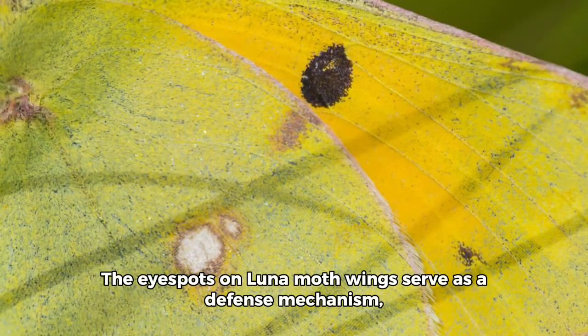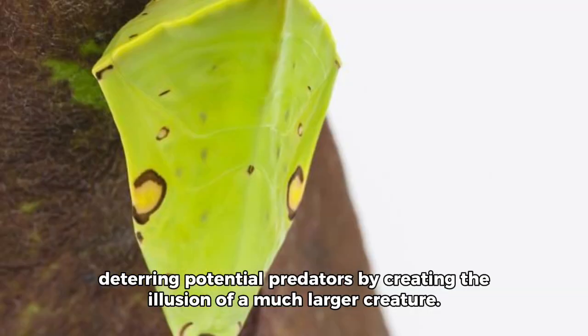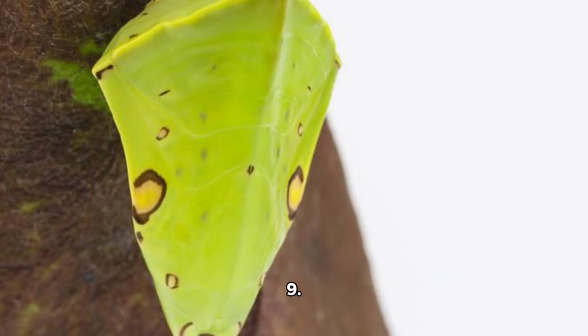8. The eye spots on Luna Moth wings serve as a defense mechanism, deterring potential predators by creating the illusion of a much larger creature.